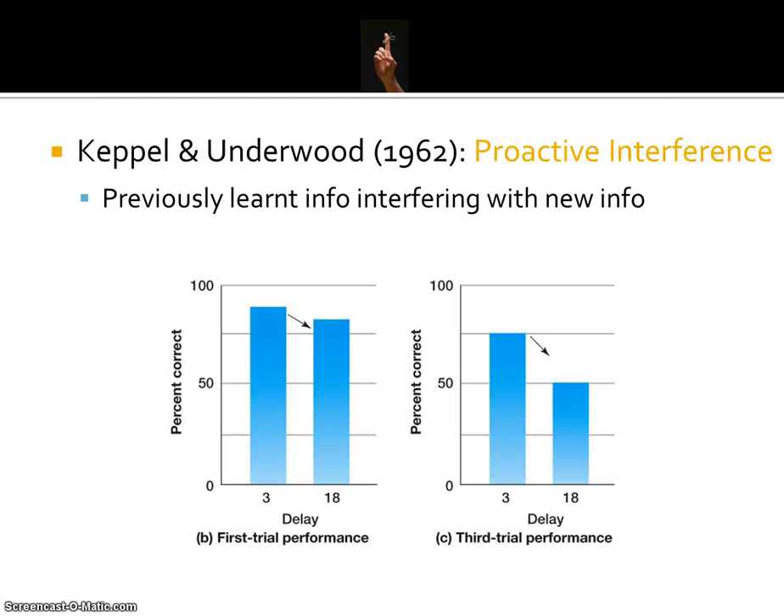So Keppel and Underwood explained the differences in trial data — first trial versus third trial performance — as proactive interference. It wasn't decay; it wasn't simply that information was being lost from short-term memory. It was more the fact that by the third, tenth, or twentieth trial, previously learned information was interfering with new information.